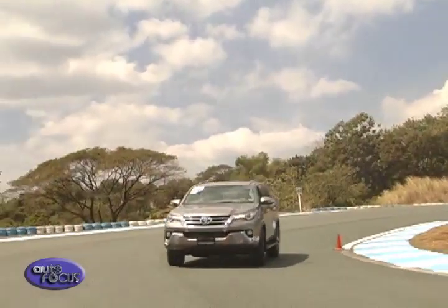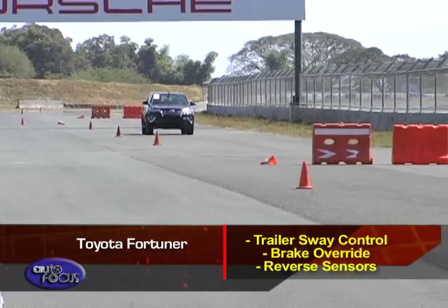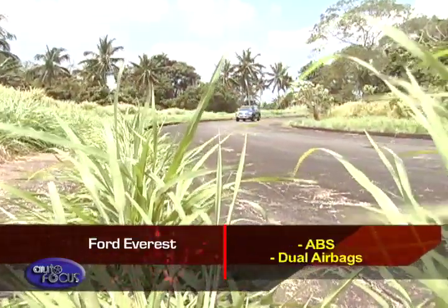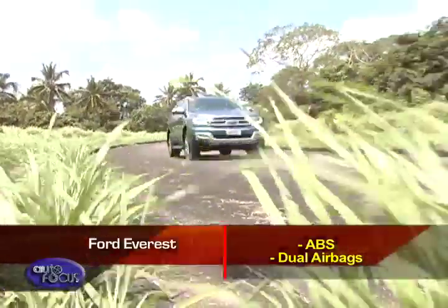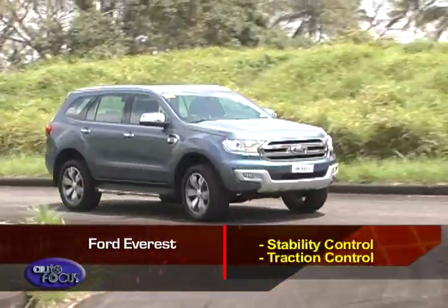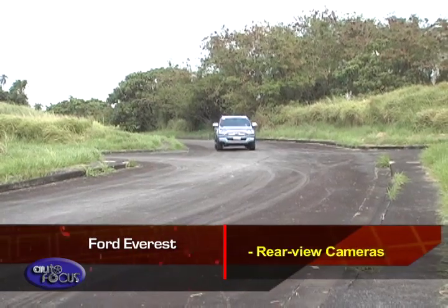Moving on to safety equipment, base model Fortuners come equipped with ABS and EBD and dual airbags. It also benefits from trailer sway control, brake override, and reverse sensors. Ford ups the ante on safety features. Aside from the usual ABS and a host of airbags, mid-spec to top-of-the-line models get stability control, traction control, roll stability control, trailer sway control, hill descent control, front and rear park assist, and rear view cameras.